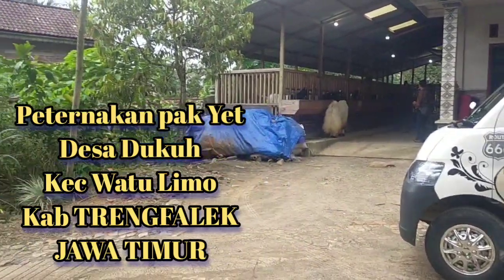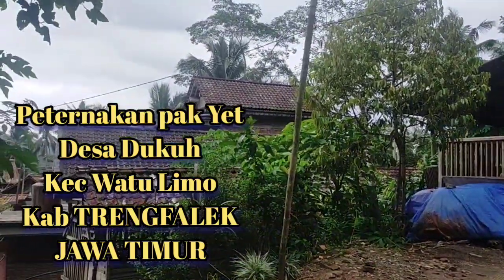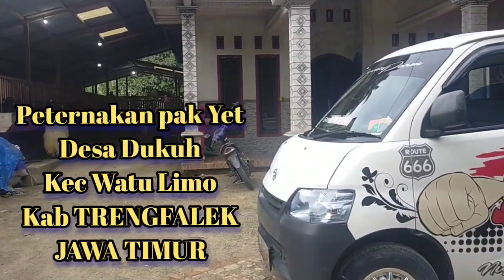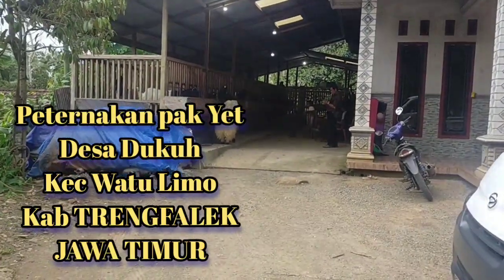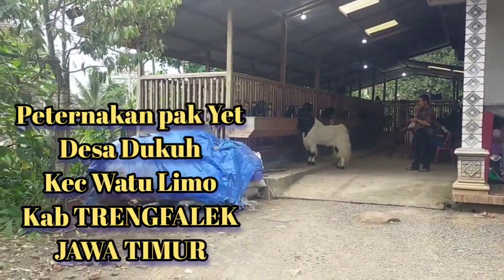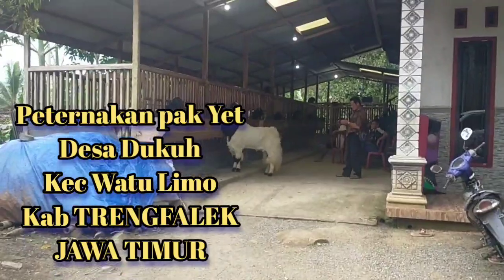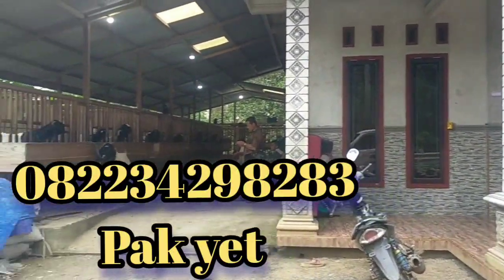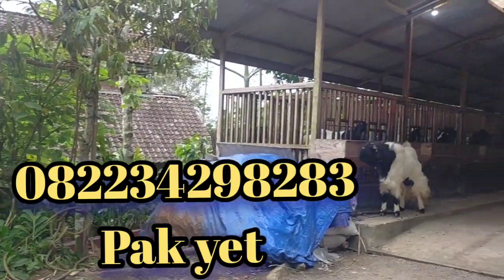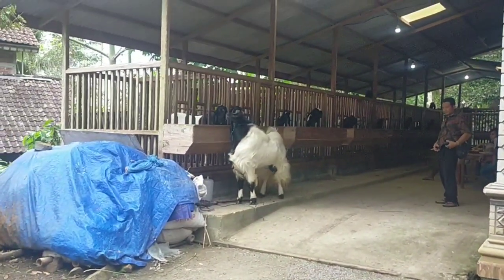Selamat sore teman-teman semuanya, sahabat tenak semuanya. Alhamdulillah pada kesempatan kali ini kami berada di daerah Watulimo, tepatnya di desa Dukuh. Jadi ini kami berkunjung di peternakannya Pak Yit yang berada di desa Dukuh, kecamatan Watulimo. Jadi tonton terus videonya, jangan lupa bagi sahabat tenak semuanya yang masih belum subscribe, monggo bisa langsung di-subscribe di channel kami, Samudera Itawa, agar kedepannya dapat selalu mengikuti video-video terbaru kami.